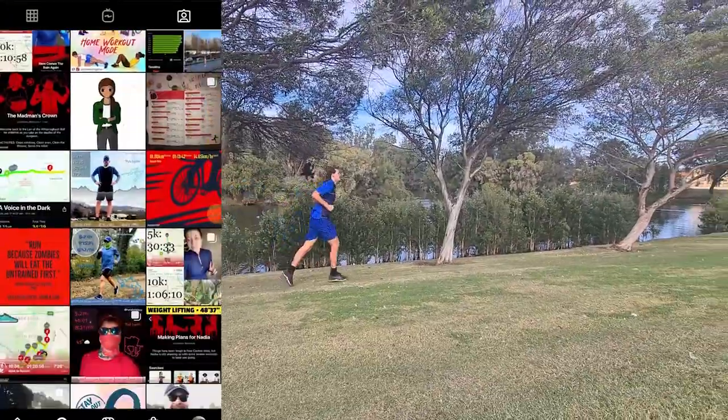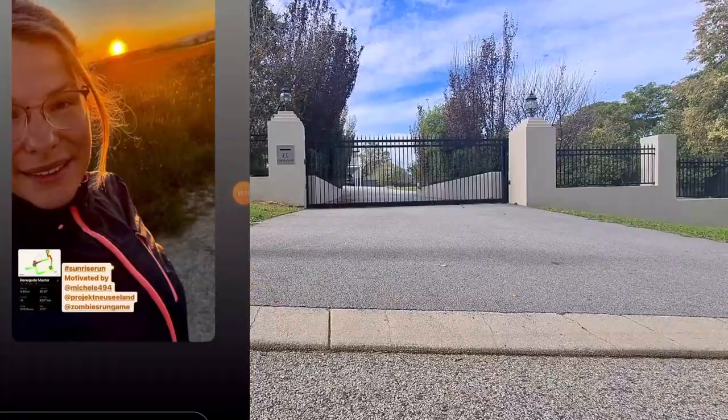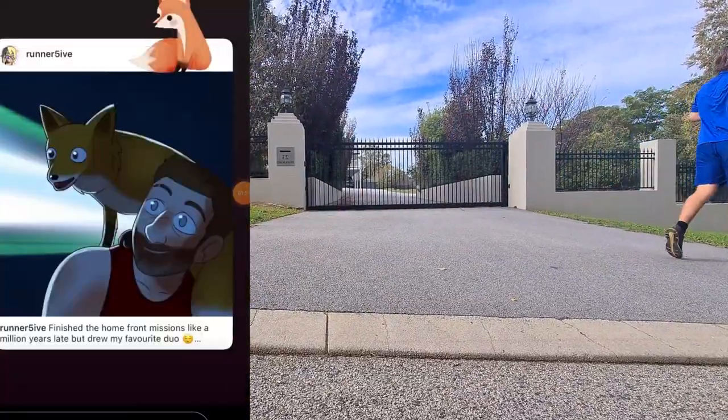Zombies Run has changed how players see the environment and the idea of running, as well as our idea of games and the idea of gamifying physical activity.